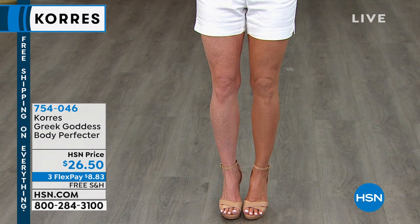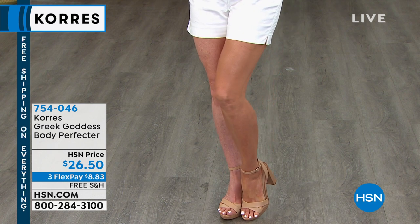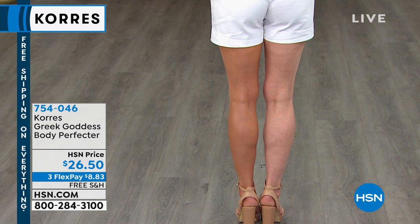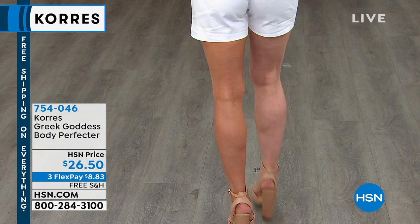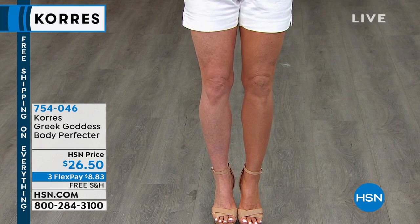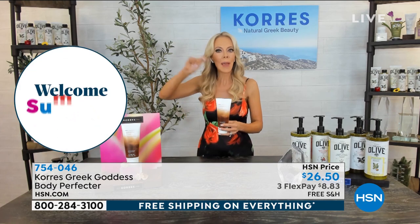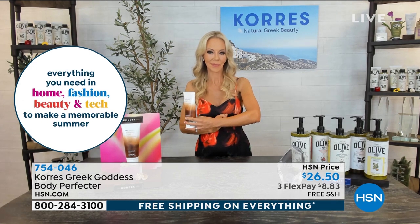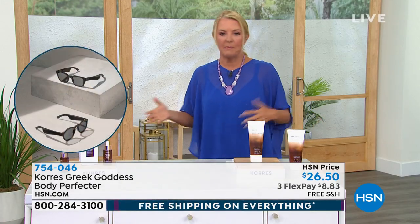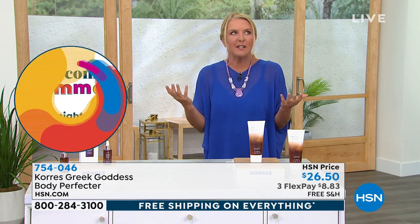Model demo: you can see the blotchiness and spider veins on one leg. When you put this on, it morphs to your skin tone and blurs your imperfections. At the same time it's tightening, firming, and hydrating — a magic filter for your skin. You can see the imperfections on one leg — it's almost like wearing invisible stockings but feeling like nothing on the skin. A lot of people use makeup on their legs for events, but this is not that. This is all about treatment.